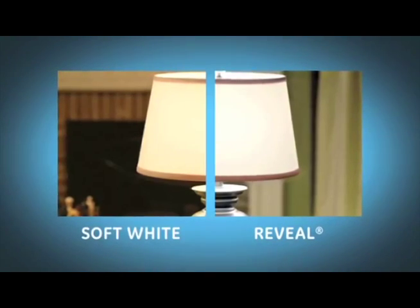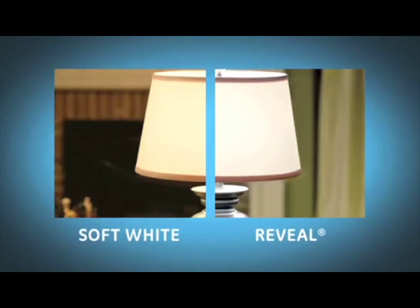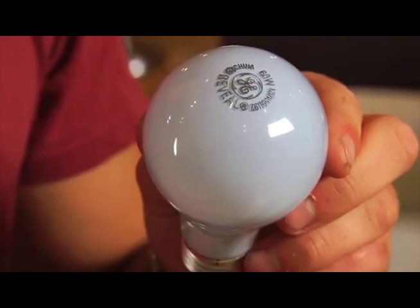Standard incandescent light bulbs give off a yellowish light, which is great for creating a cozy warm atmosphere, but they can distort certain colors. GE Reveal bulbs filter out those dull yellow rays so you can see colors in a full spectrum of light.